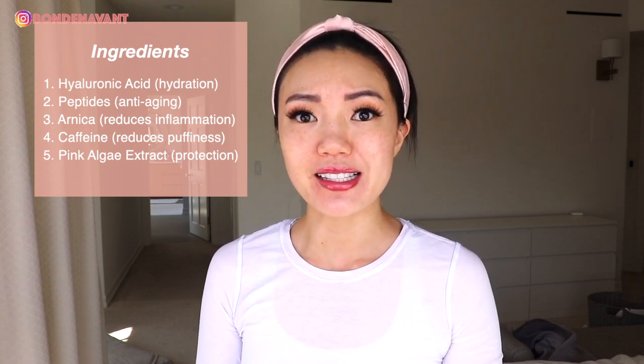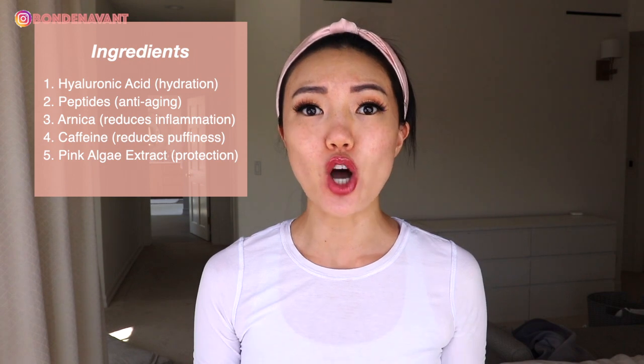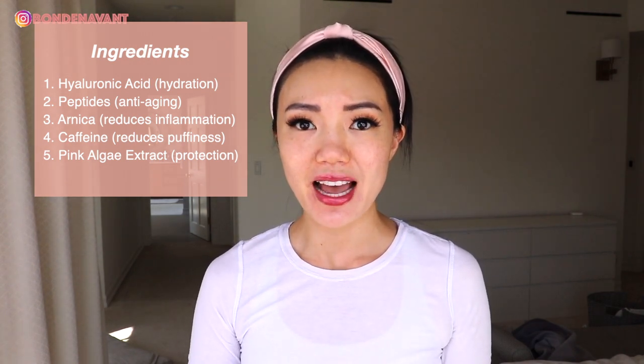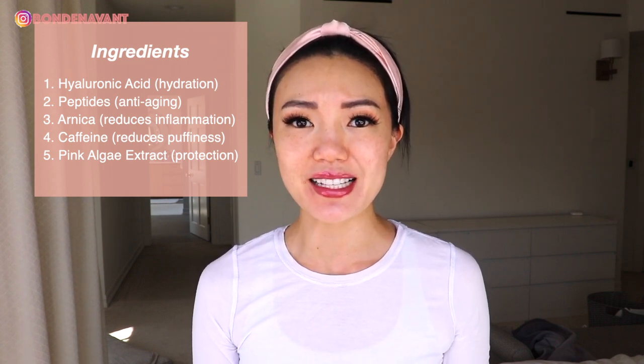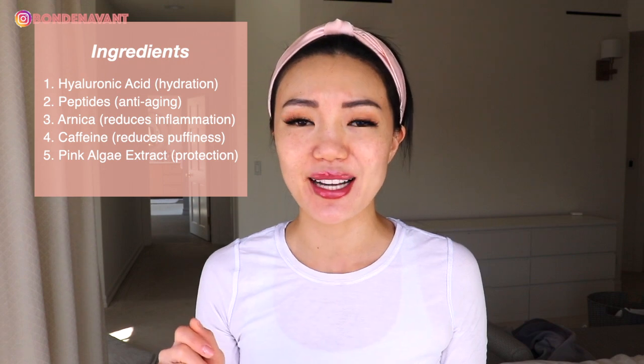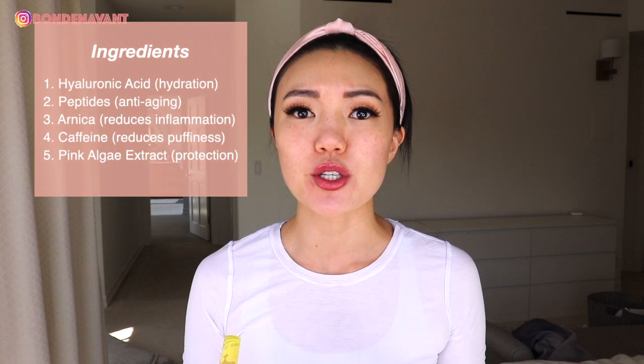They also include arnica in this concealer, which is really great for reducing inflammation, redness, and irritation. When I used to get lip fillers I would do arnica gel on my lips because it would take the swelling down fast. The concealer also includes caffeine, which is fantastic for promoting microcirculation, reducing puffiness, and reducing redness. There's actually an amazing caffeine serum by The Inkey List that's phenomenal for dark under eyes — it's only $9.99, I'll link it below.